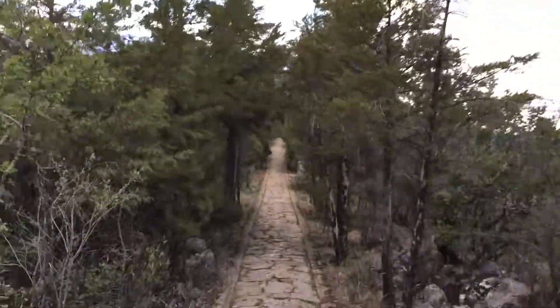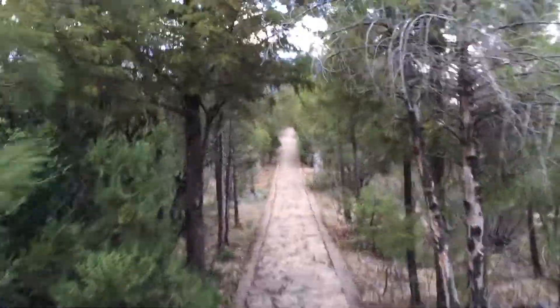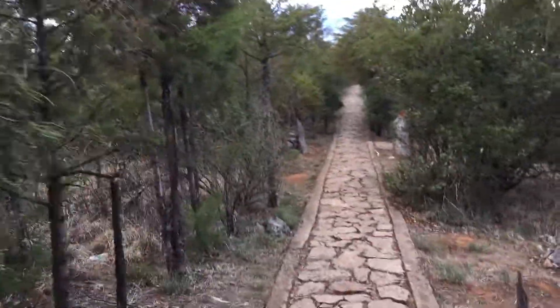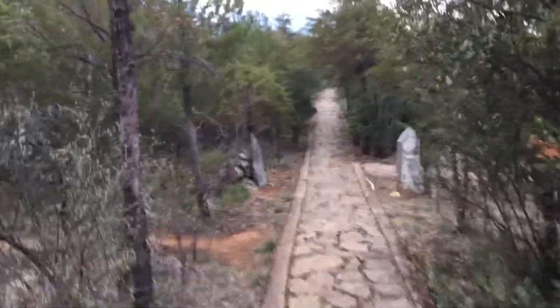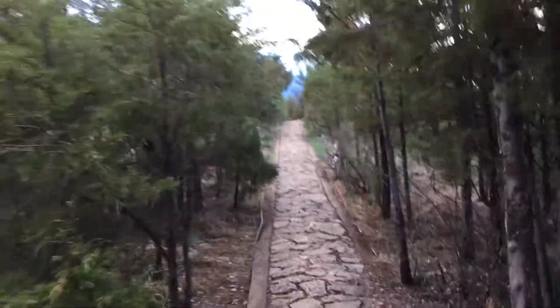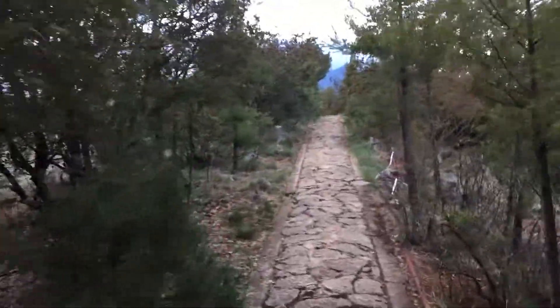I went from whatever elevation we're at now — we've got 8,782 feet right now — and I went to over 15,000 feet today.